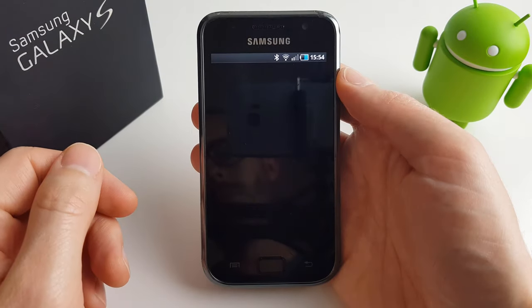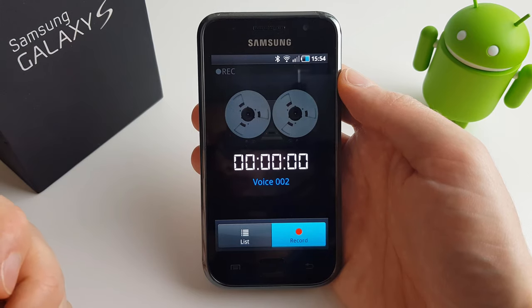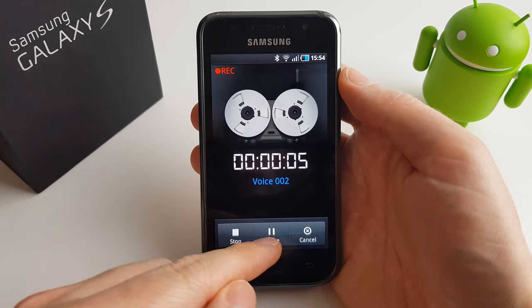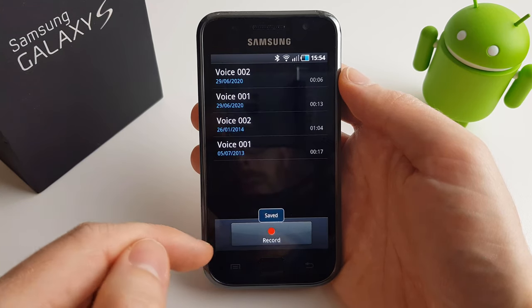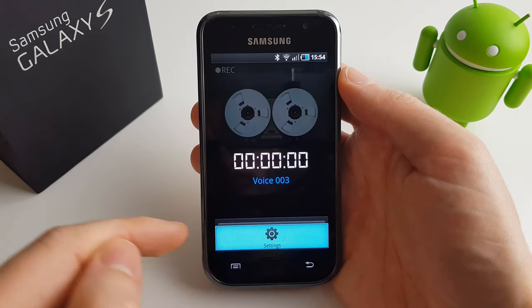Here we have Voice Recorder — this is a fancy looking voice recorder which displays a reel-to-reel tape recorder whilst recording. It only runs at about 1 frame per second, but it was still cool looking 10 years ago. There are no options for voice quality here, but you do get to set it to record for up to 12 hours.